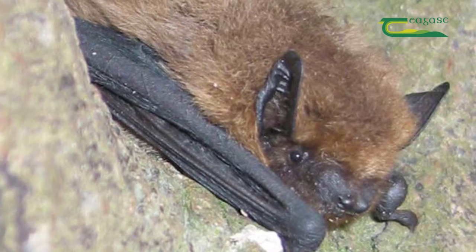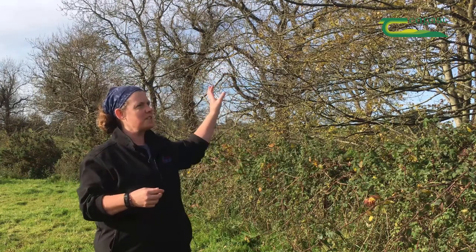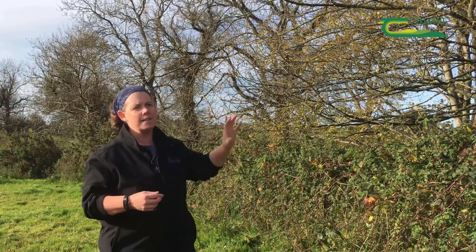Bats are only flying at night time, and typically it's the common pipistrelle. If you see something flitting up and down doing lovely circles at about three to four meters along the height of the hedgerow, that's your pipistrelle.